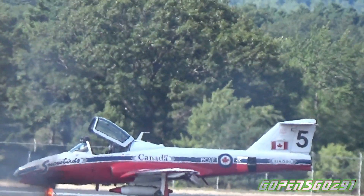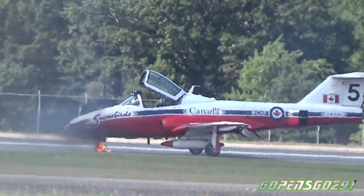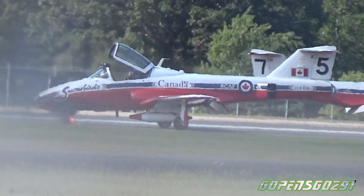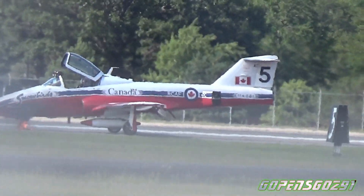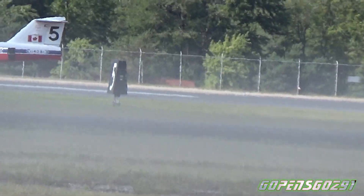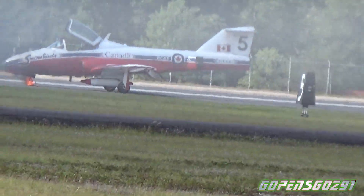Ladies and gentlemen, one of our aircraft has experienced a minor problem. In the interest of flight safety, the crew are already out of the aircraft and the fire trucks are on their way. No need to worry — the fire trucks put that out quickly and the crew is already well away from the aircraft.